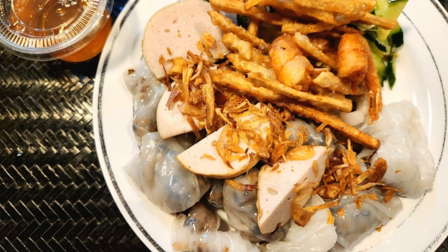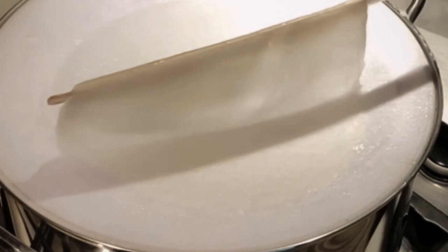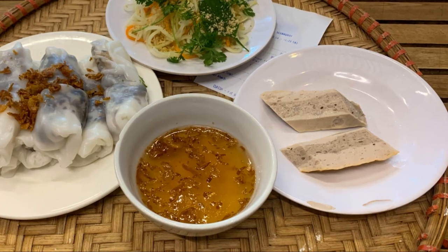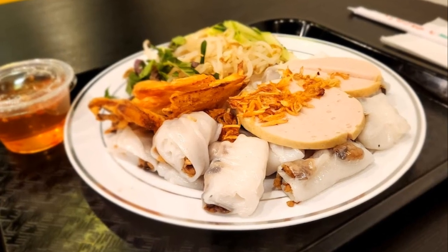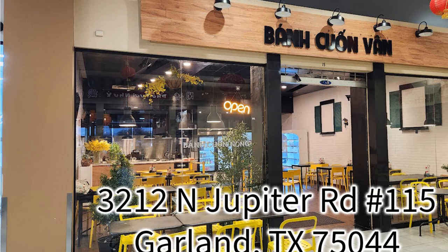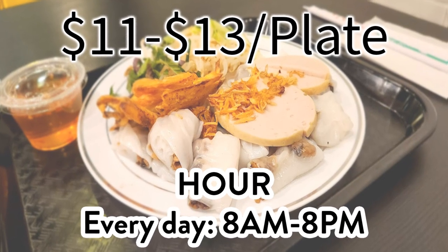Next up is Banh Cuon. It doesn't exactly roll off the tongue, but your taste buds won't care about pronunciation once they experience these delicate little beauties. Imagine thin steamed rice sheets rolled up with seasoned ground pork, wood ear mushrooms, and shallots. It's all about subtlety and balance — silky smooth textures, savory fillings, and that perfect bite that melts in your mouth. No Banh Cuon experience is complete without the dipping sauce. Banh Cuon Vaan knows how to make the best Banh Cuon in the Dallas area. They open every day from 8 in the morning to 8 at night. The price is between $11 to $13 per plate.